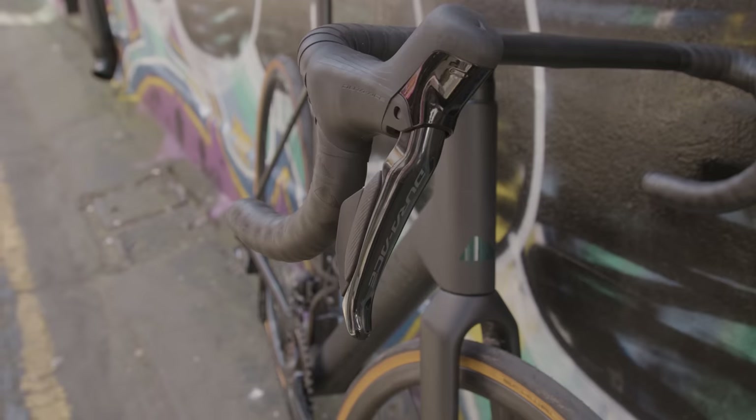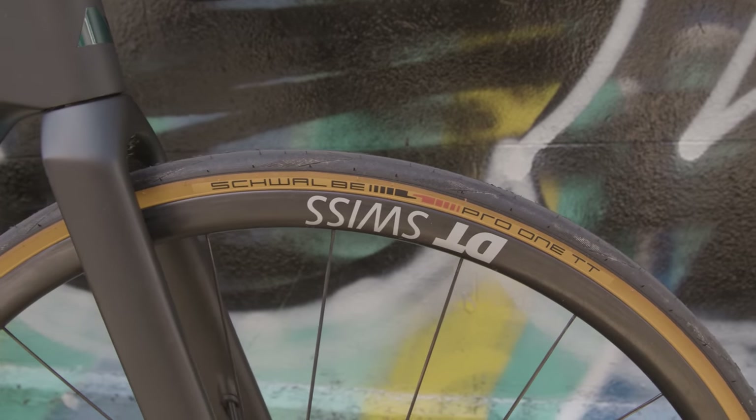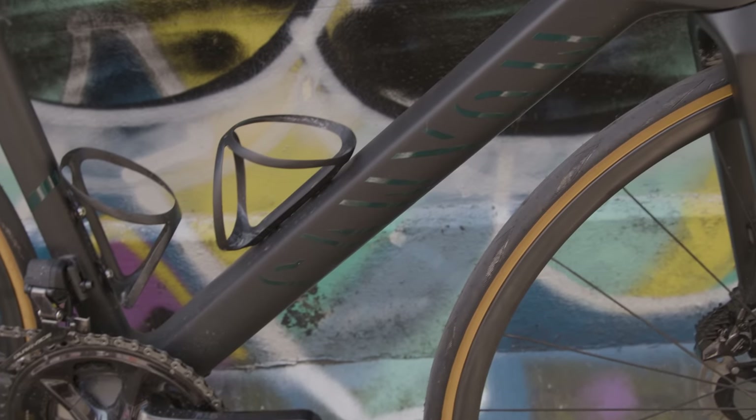I was in charge of picking a bike this month, so I've naturally gone for a superbike that looks like an absolute joy to ride on rolling and hilly terrain, which is my favourite.